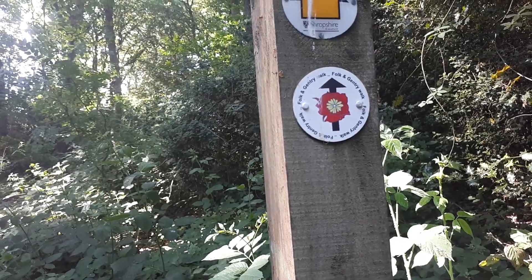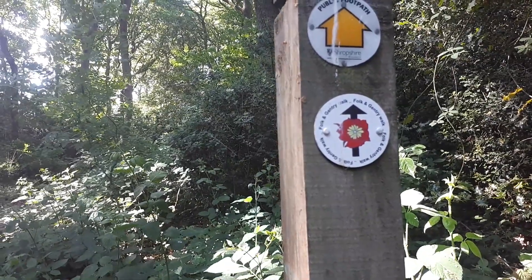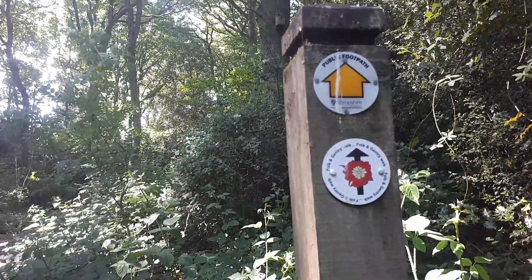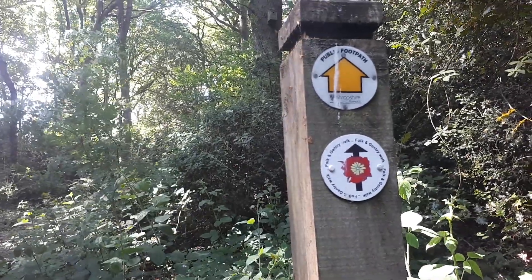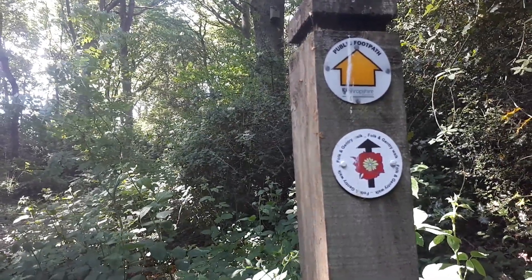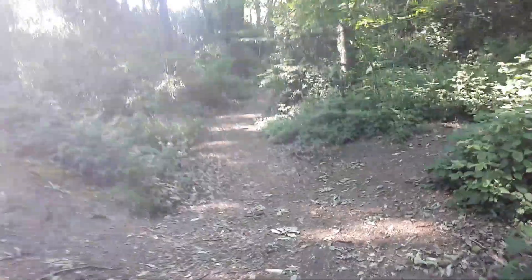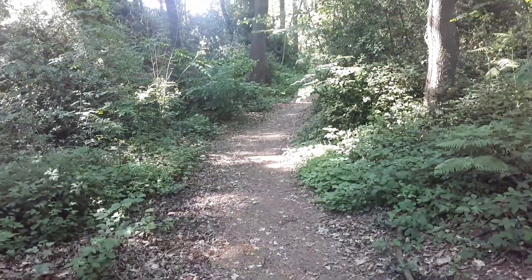As for this other footpath, the Folk and Gentry Walk — I don't know anything about that, I've never seen that sign before. Maybe I'll explore that in a future video, I'll have to think about that one. In the meantime we're going to stick to the yellow signpost and follow the public footpath carrying straight on.